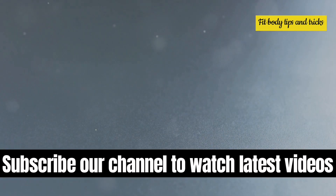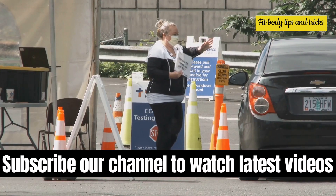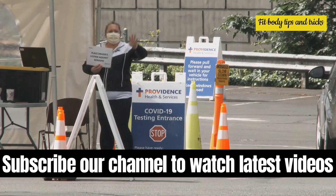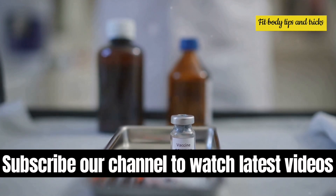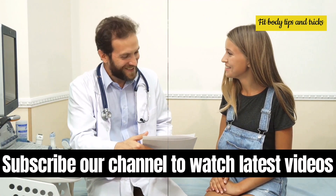The standard treatment for gonorrhea involves antibiotics. The Centers for Disease Control and Prevention, commonly known as the CDC, typically recommends a dual therapy. This includes an injection of ceftriaxone and oral azithromycin to cover potential co-infection with chlamydia. It's crucial to follow these guidelines to effectively treat gonorrhea.